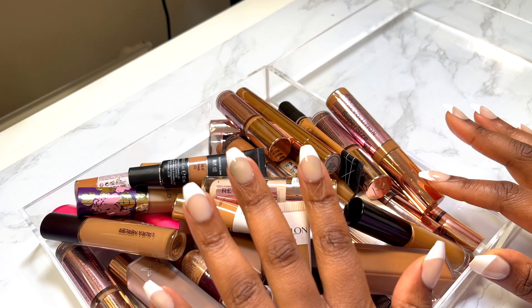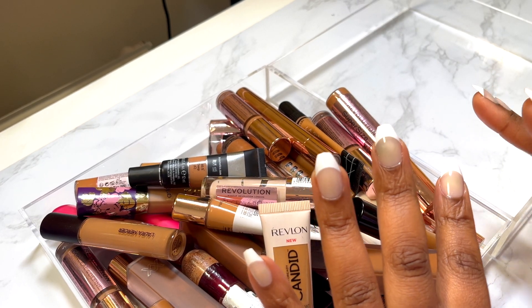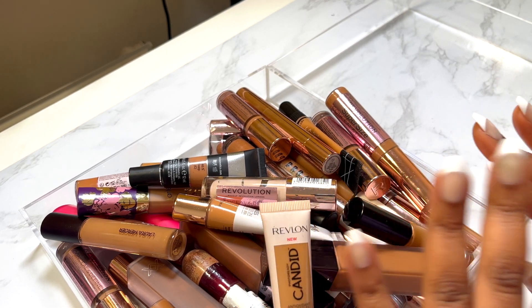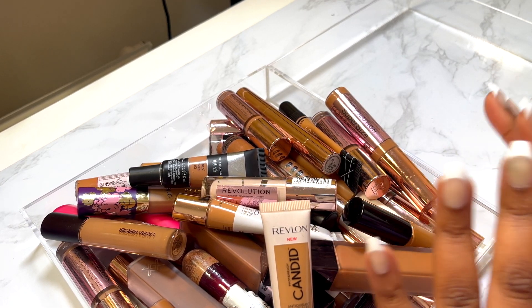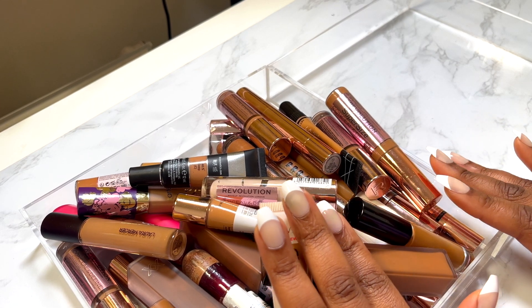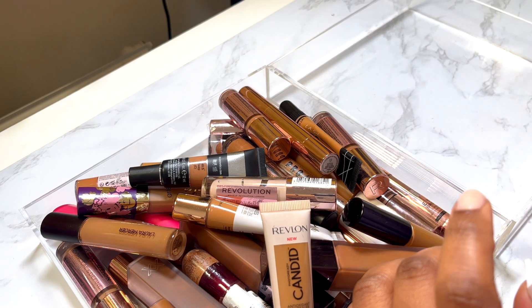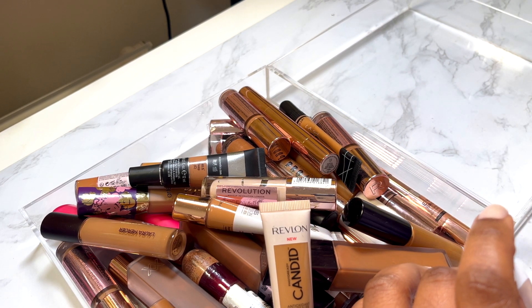Let's jump right in — I don't want to waste any time. I kind of know the ones I want to keep and the ones I want to get rid of, all in preparation for a room tour of my space. I'm trying to declutter anything I'm not using or anything I didn't enjoy. The ones I'm going to keep I'll pop here, and anything I'm decluttering I'll put to the side.